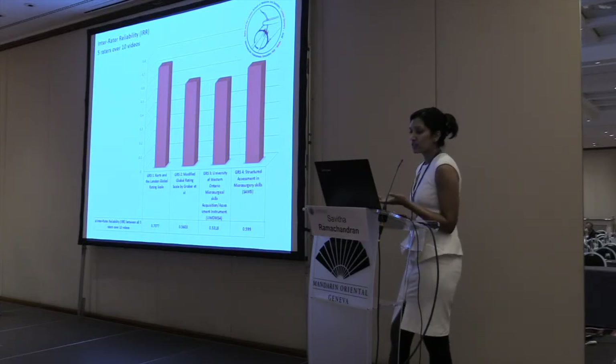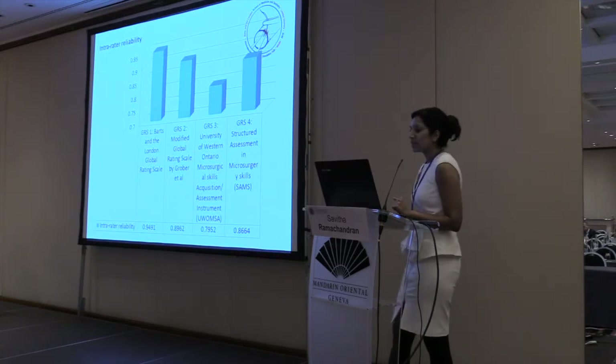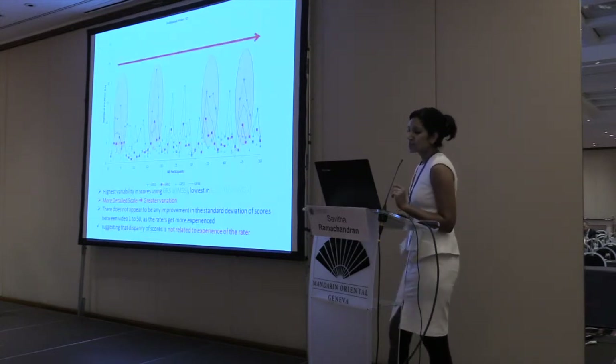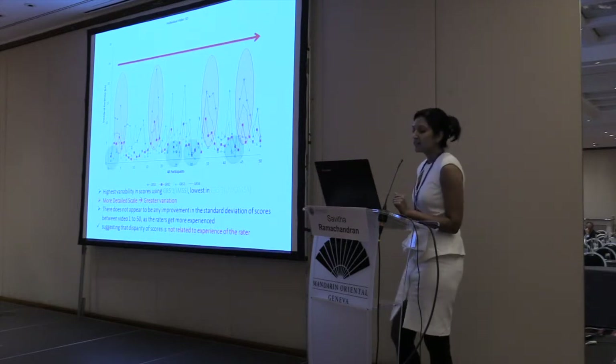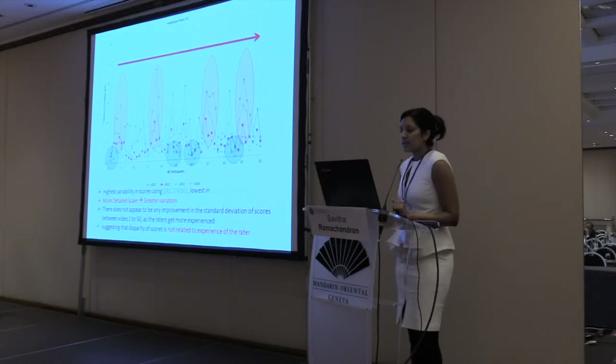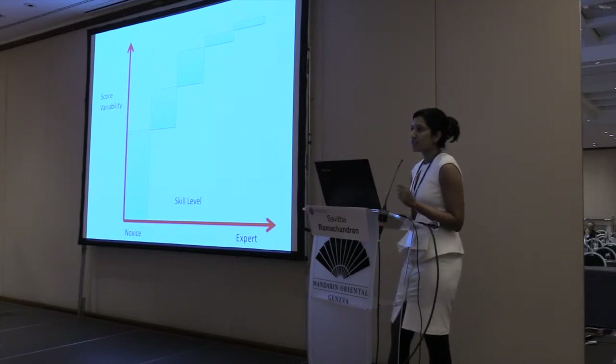We went on to validate the IMSS and compare it to other scales already published. It showed good inter-rater reliability, with not much difference in inter- and intra-rater reliability compared to other global rating scales in the literature. But when we looked closely at the standard deviation — which reflects score variability — the IMSS scale, being more detailed, actually has higher score variability, particularly at the lowest stage. This means a detailed global rating scale is important as an objective assessment tool to identify more errors and problems during training, enabling better feedback.